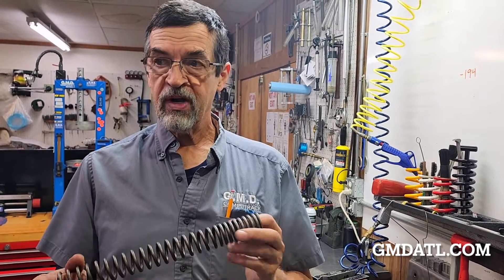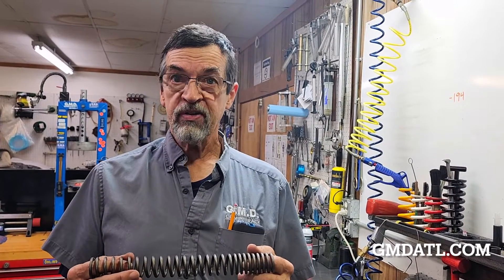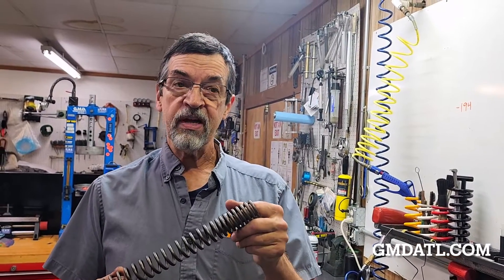There are some applications where we do use progressive springs, such as the KTM PDS rear shock, where they don't have a linkage on the swing arm — the shock mounts directly to the swing arm and the frame. That is a good place for a progressively wound spring so that you get a progressive rise in rate. Something like a Ducati Diavel would be the same way, mounting right to the swing arm.